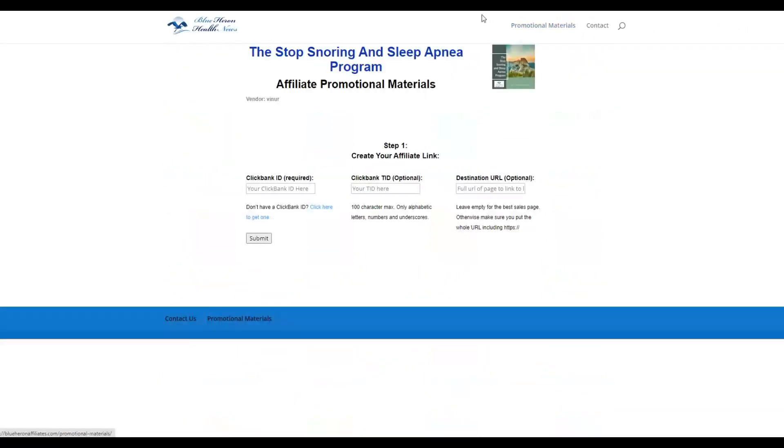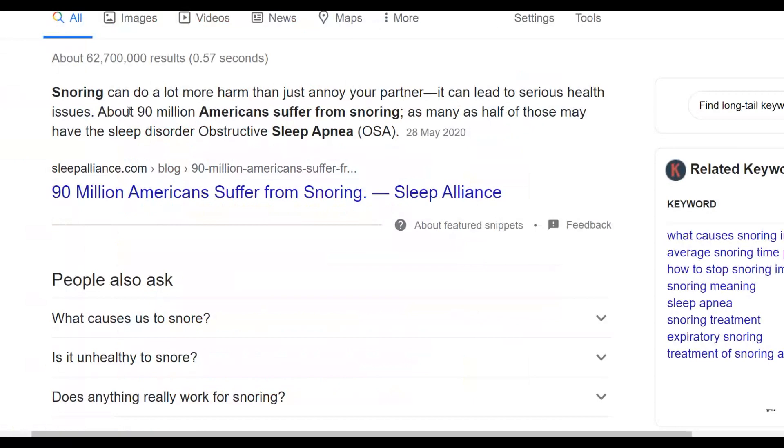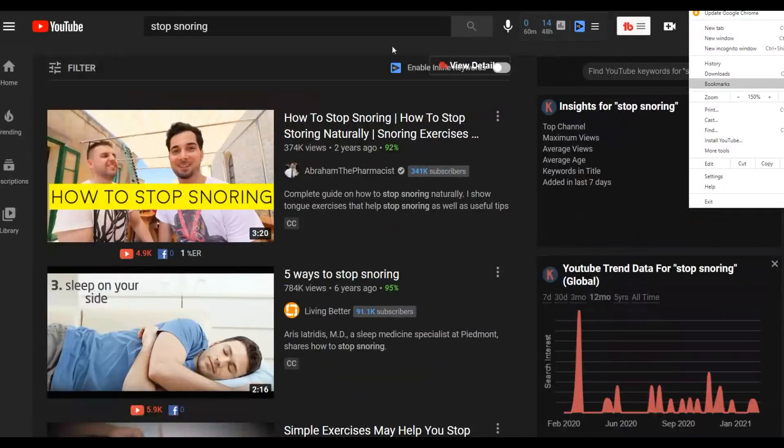What I'm going to do is look for content I can use to promote this offer. For this particular niche — how to stop snoring — up to 90 million Americans suffer from snoring, so there are a lot of people looking for a solution. One method to find a lot of content is to go to YouTube and type 'what stops snoring.' You can find a lot of content that you can use to promote your affiliate offer very easily.